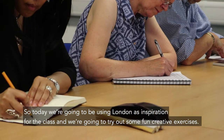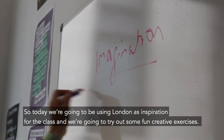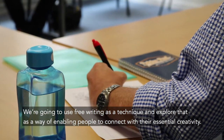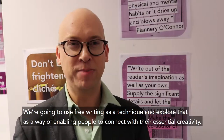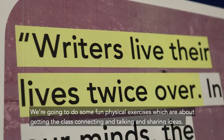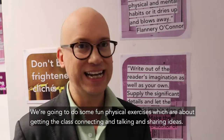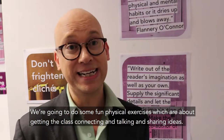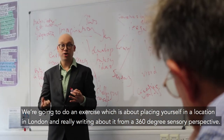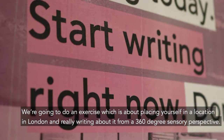Today we're going to be using London as inspiration for the class and try out some fun creative exercises. We're going to use free writing as a technique and explore that as a way of enabling people to connect with their essential creativity. We're going to do some fun physical exercises about getting the class connecting, talking, and sharing ideas, and we're going to do an exercise about placing yourself in a location in London and really writing about it from a 360-degree sensory perspective.